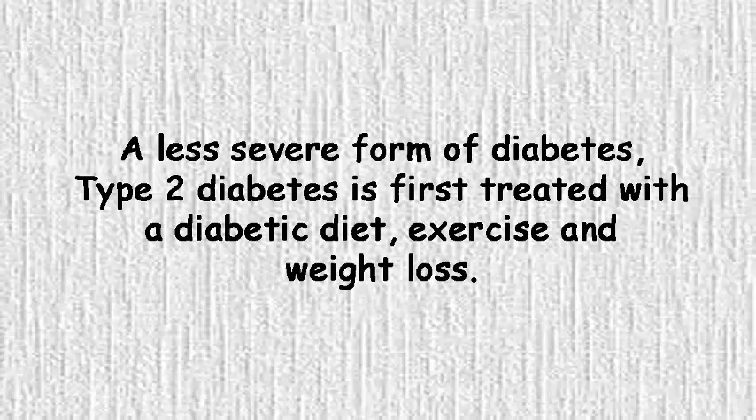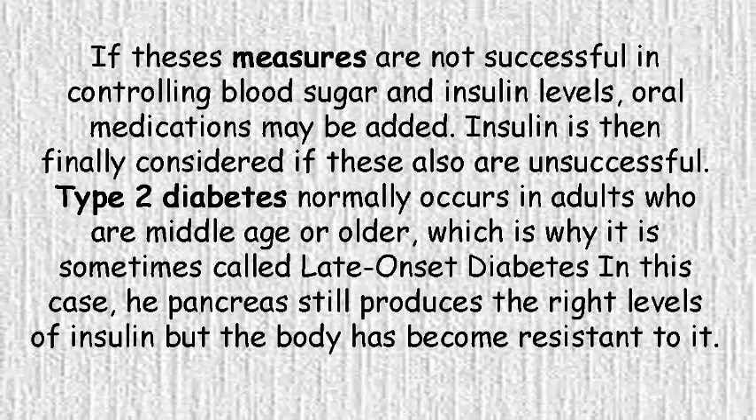A less severe form of diabetes, type 2 diabetes is first treated with a diabetic diet, exercise, and weight loss. If these measures are not successful in controlling blood sugar and insulin levels, oral medications may be added. Insulin is then finally considered if these also are unsuccessful.